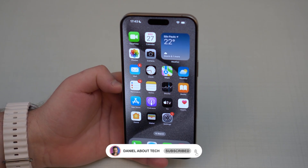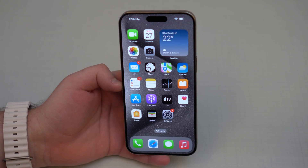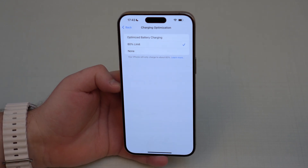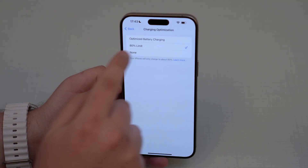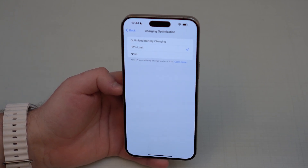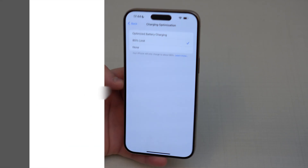How is it going everybody, you're watching Then About Tech. I told you so — I've been saying this for years, I have many videos here on the channel, and it's finally here. If we go to Settings under Charging Optimization, we have the 80% charging limit right here on the iPhone as a native feature. When this is toggled on, your iPhone battery will never charge past 80%.